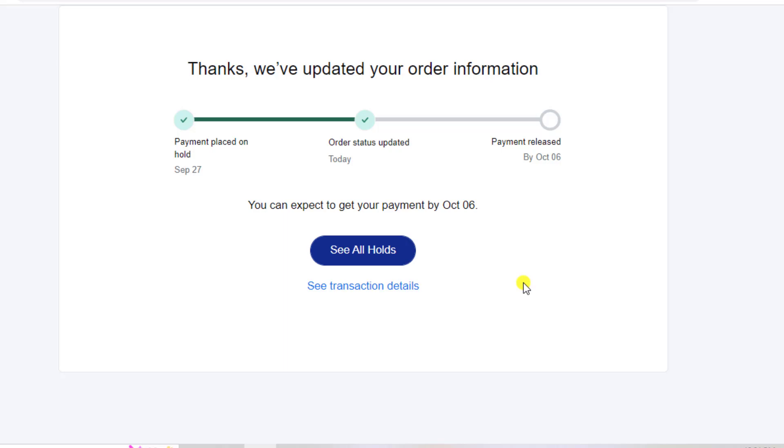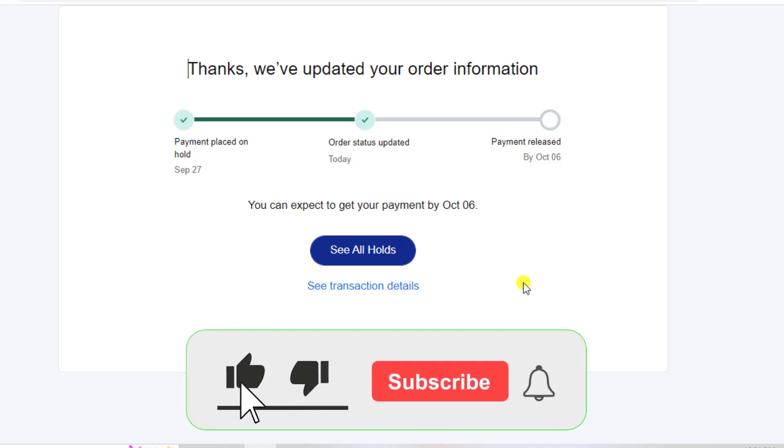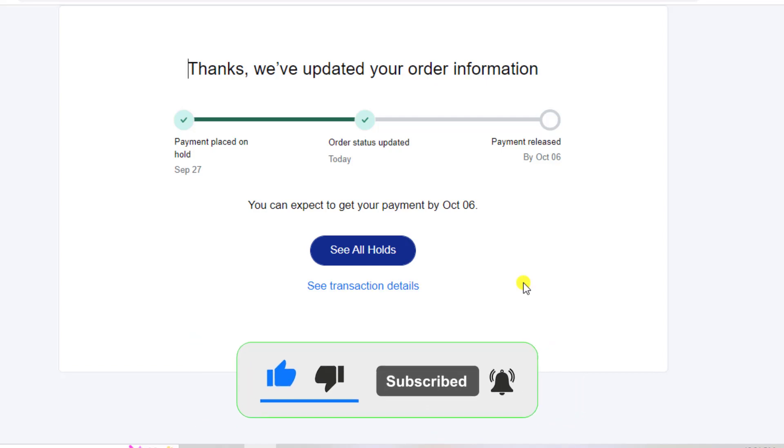This is how you can implement it and get your funds as soon as possible. Thank you so much for watching. If you found this useful, please like this video and subscribe to the channel. See you in the next video.